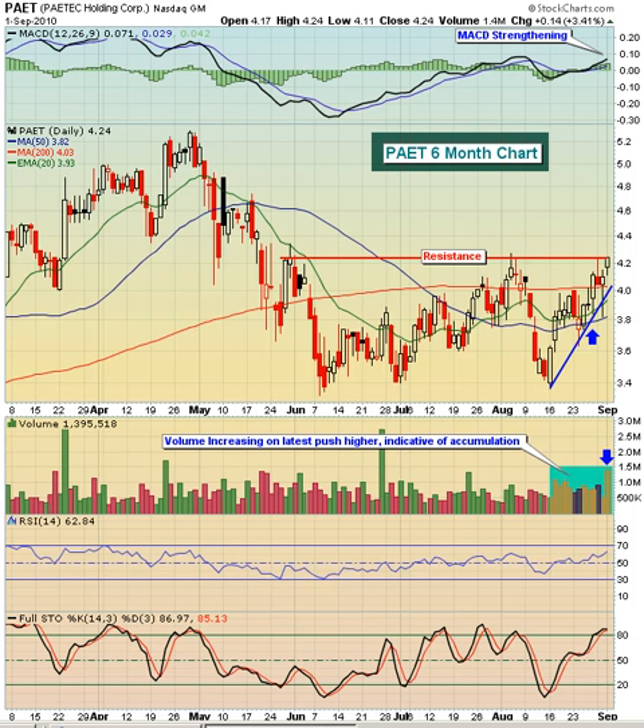Today we're looking at PAET, Paytech Holding Corp. This is better than a $600 million technology company. Taking a look at the chart technically, you can see that we've been drifting lower — actually been in quite a downtrend from the latter part of April through early June.